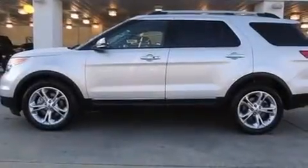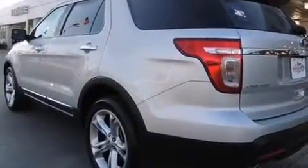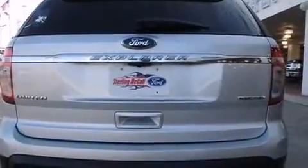Take command of the road in the 2013 Ford Explorer. A 3.5-liter V6 engine pairs with a sophisticated 6-speed automatic transmission, providing a smooth and predictable driving experience.